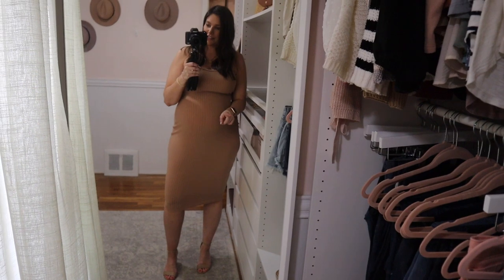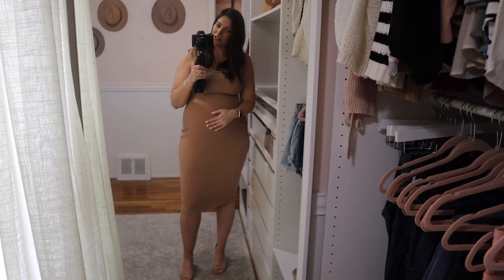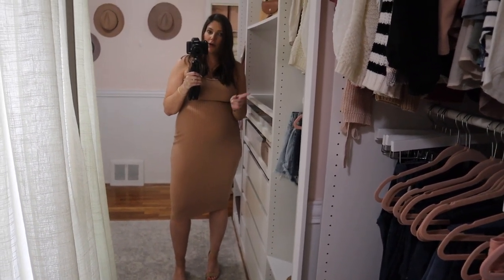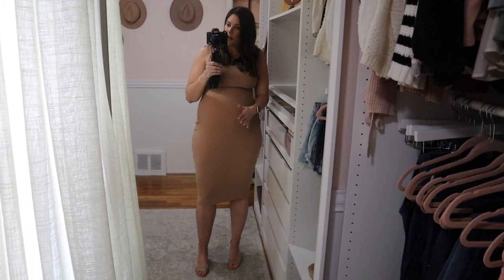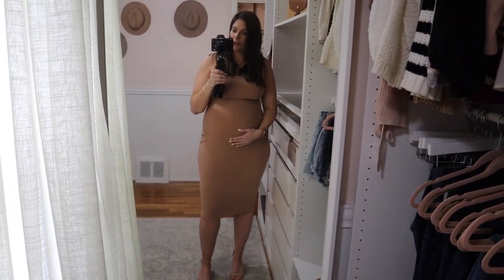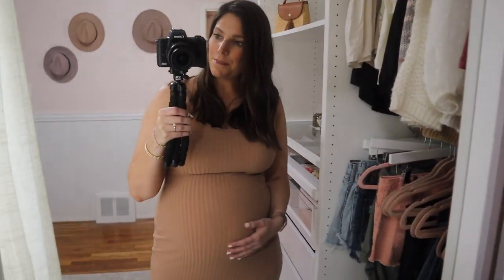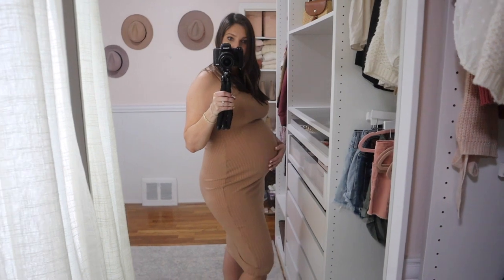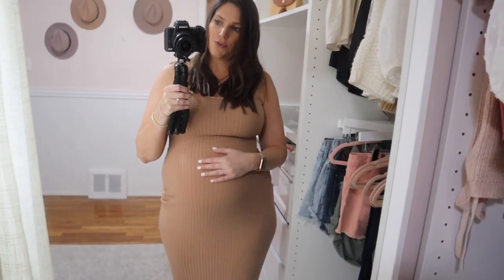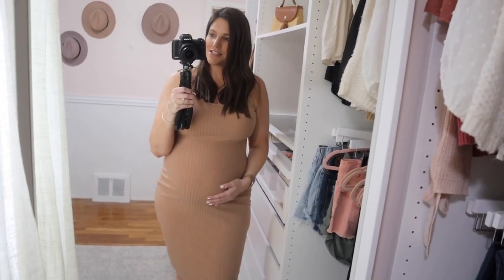I love a bodycon dress with a kimono over it — I think it's such a cute look. This is actually the dress that I've been taking all of my bump progress photos in, the exact same dress. These dresses really accentuate the bump — you can see it, it is there. A lot of the flowy dresses want you to hold your belly on the top and on the bottom for photos, but you definitely don't have to do that with this dress because it is obviously very tight.